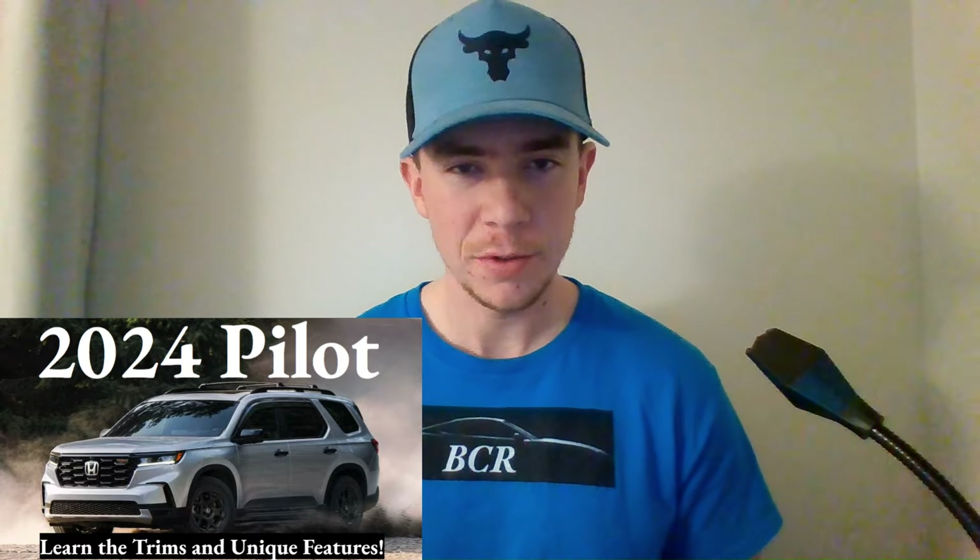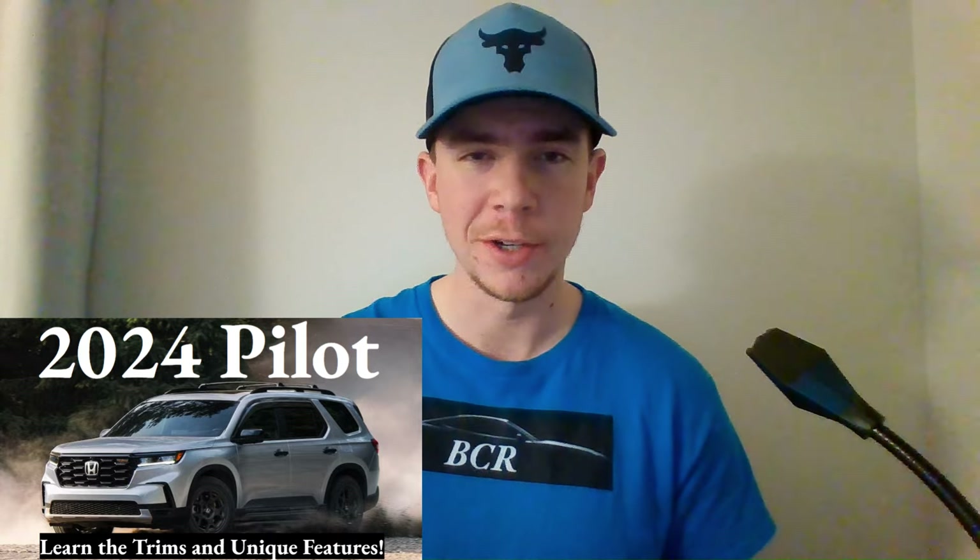What's up everyone and welcome to Ben's Car Reviews. I'm Ben, and today we'll be dissecting the 2024 Honda Pilot. Let's get right into it with the chart.